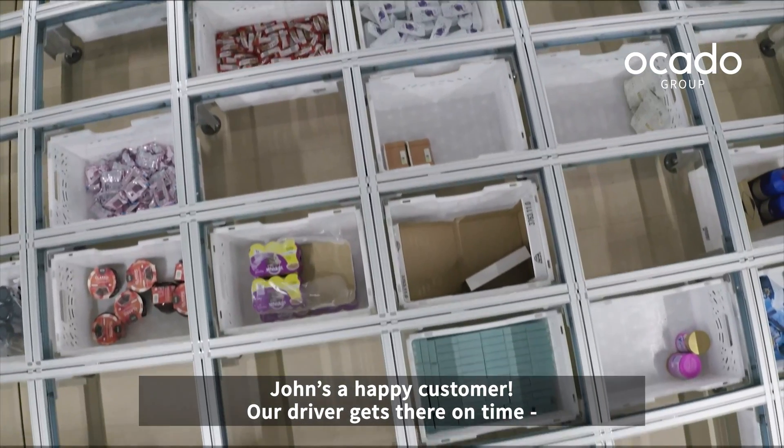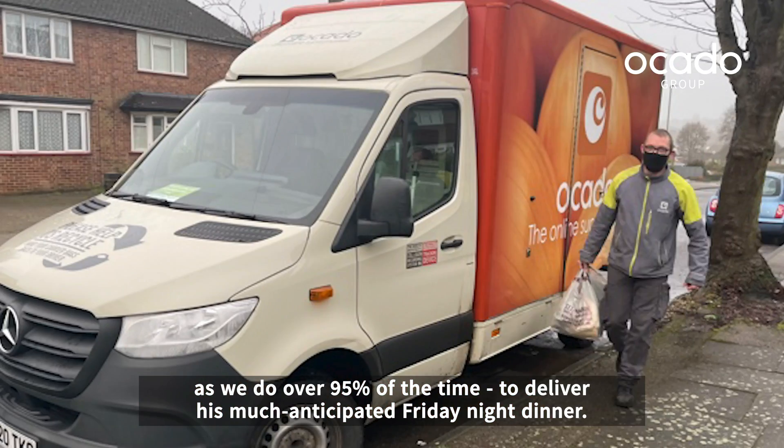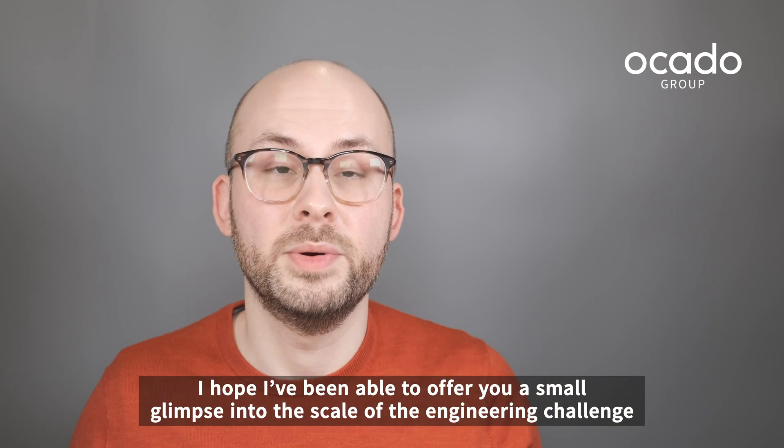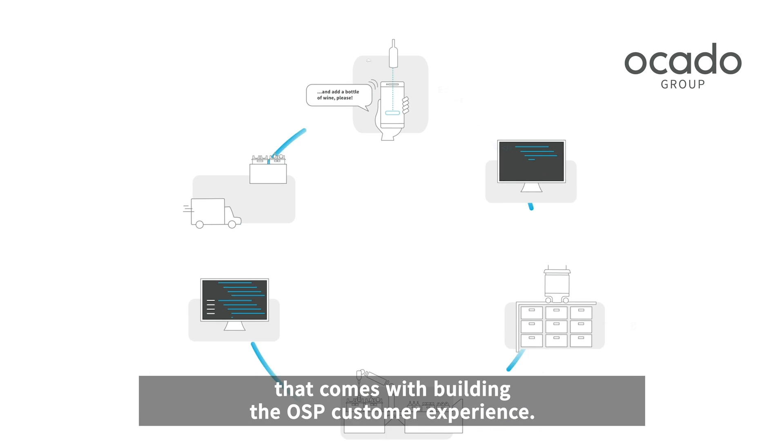John's a happy customer. Our driver gets there on time, as we do over 95% of the time, to deliver his much-anticipated Friday night dinner. I hope we've been able to offer you a small glimpse into the scale of the engineering challenge that comes with building the OSP customer experience.